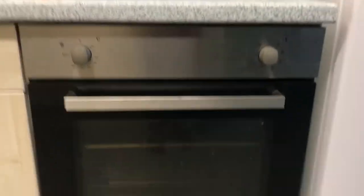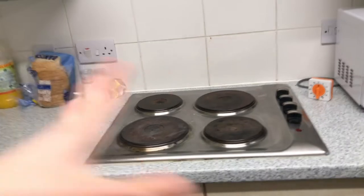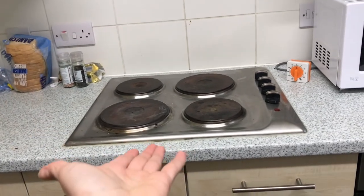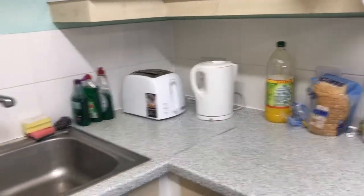Then you have your oven — just a standard oven — and a microwave. There are cupboards above and around, plus a toaster and kettle which come with the accommodation.